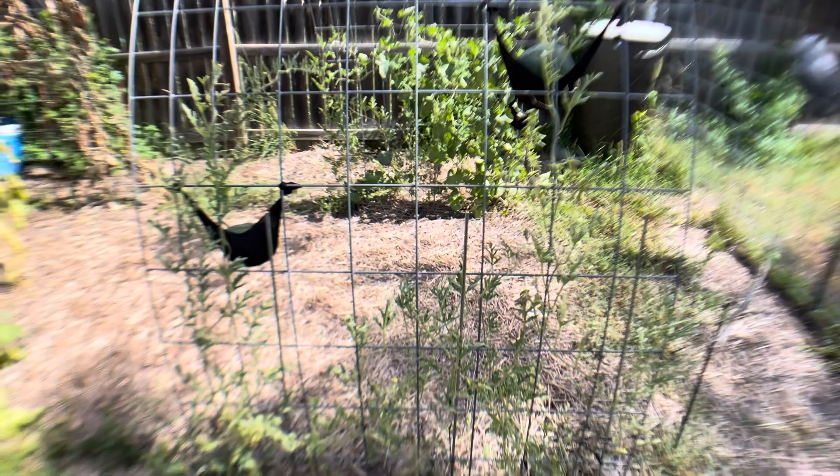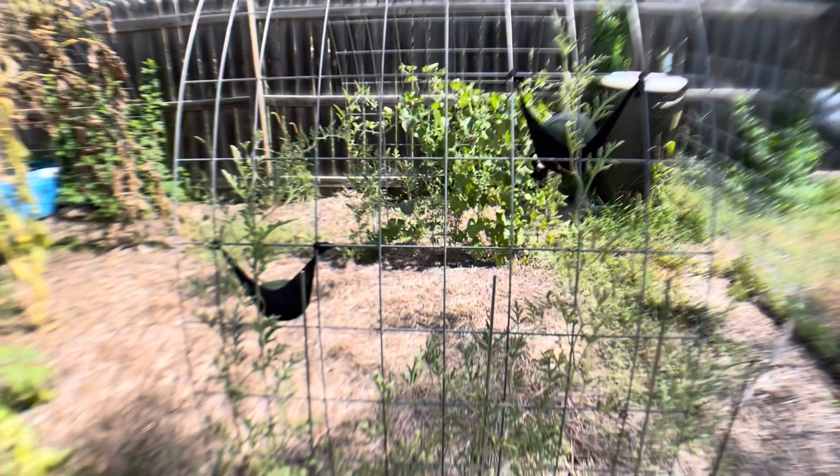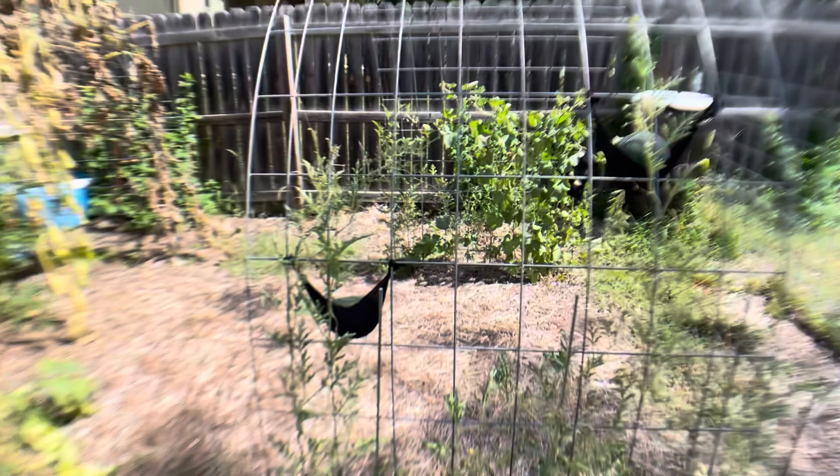My melon plants are doing okay. They could probably use a good watering. I think it's supposed to rain soon, so I don't want to drown them. But, RIP pumpkin.